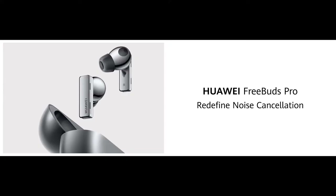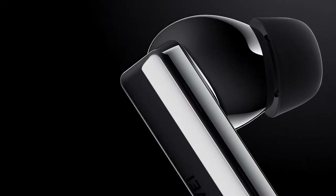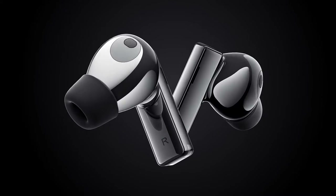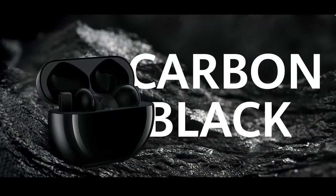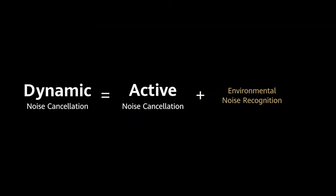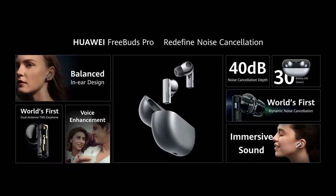Huawei FreeBuds Pro features an iconic cubic structure with three color options for your selection. We bring you the world's first dynamic noise cancellation. Huawei FreeBuds Pro — we redefine noise cancellation.